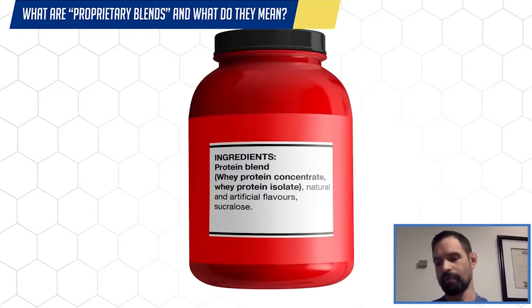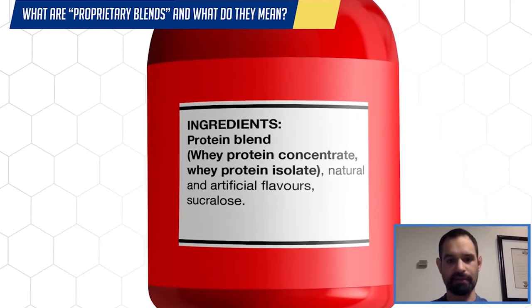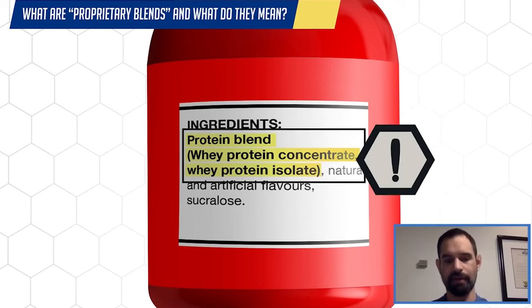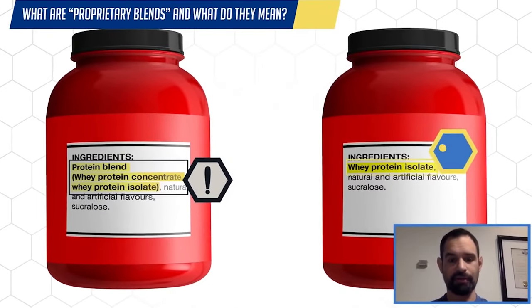So for instance, if you look at the back of a label of whey protein powder and it's a blend of whey concentrate and isolate, that's great. Concentrate can be good, an effective source of protein, as can isolate. But the issue is that the concentrate could be a really cheap, low quality one, and there could be just a tiny little trace amount of isolate.